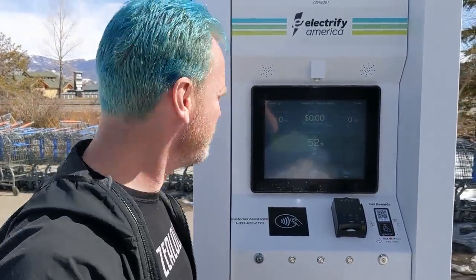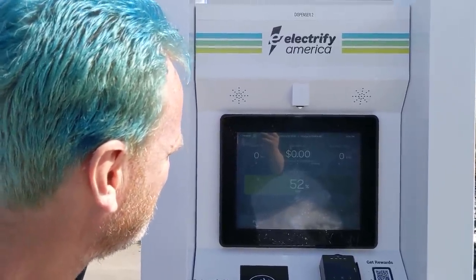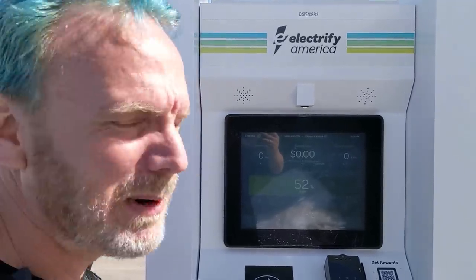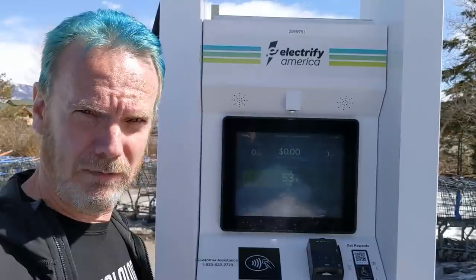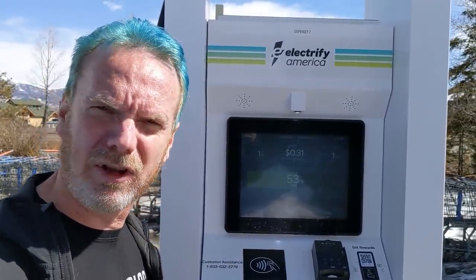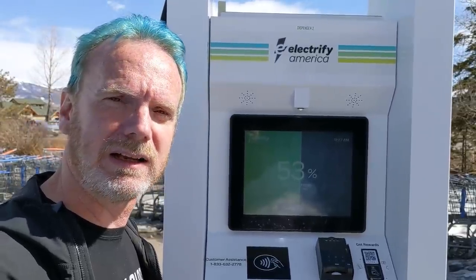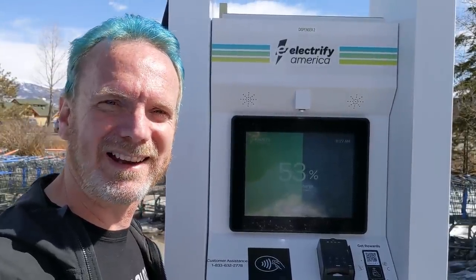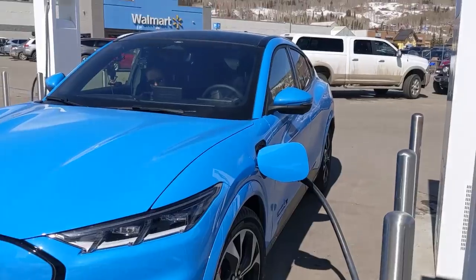This is a 350 kilowatt charger. Let's see what happens. There we go — now it's ramping up. For whatever reason we're hitting at about 100 kilowatts as our peak charging at this 350 kilowatt station. It's fluctuating and I'm not sure if that's because of the temperature. We really don't need much of a charge but we're going to sit here for a bit — I'll let it get up to 60 percent. We're 10 minutes into the charge at 13 kilowatt hours.